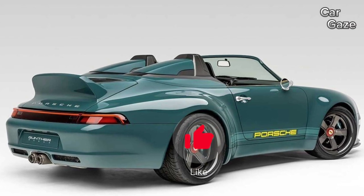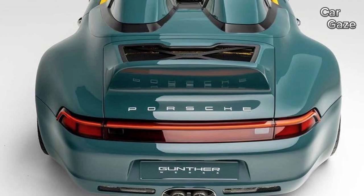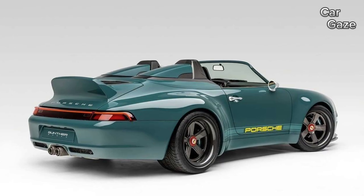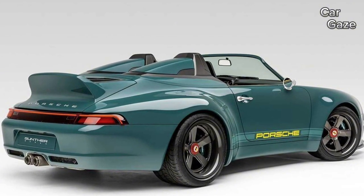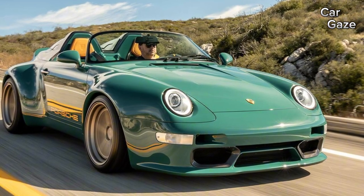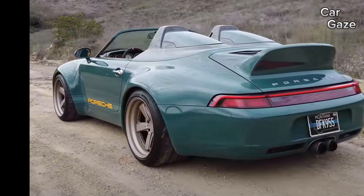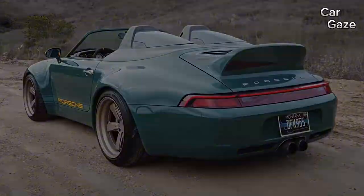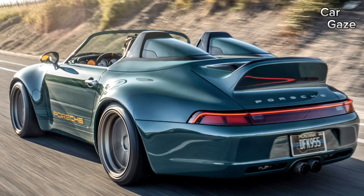The 4.0-liter flat-six, finely tuned by Oregon's Rothsport Racing to unleash 435 HP and 335 pound-feet of torque, pairs with Gunther Works' claim of a svelte 2,590-pound curb weight. Notably, the revamped Getrag G50 5-speed manual remains intact. Limited to just 25 units, this model adorned with exposed carbon weave and vibrant purple accents dazzled under the radiant lights of the show floor.